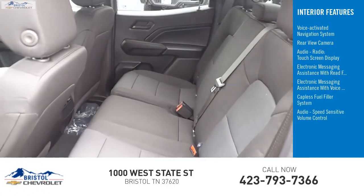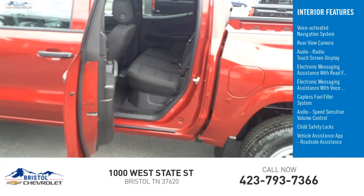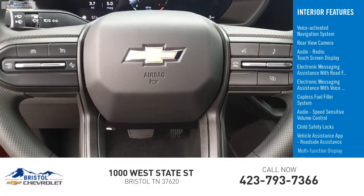Additional interior features include audio speed sensitive volume control, child safety locks, vehicle assistance app, roadside assistance, and a multi-function display.